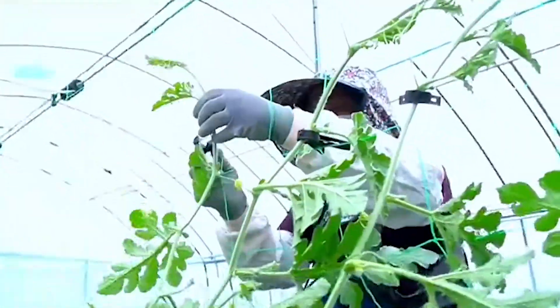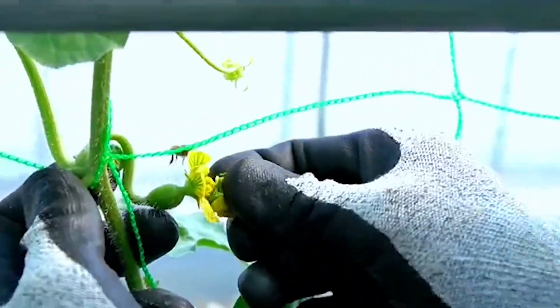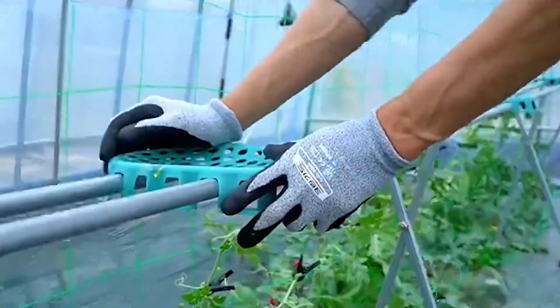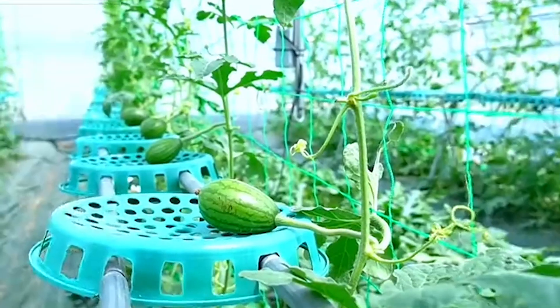Watermelons need ample space to grow, so the distance between seedlings in a row should be 3 to 4 feet, and between rows it should be 6 to 8 feet. This allows the plants to have enough space to grow vigorously, both in terms of their root system and climbing stems.